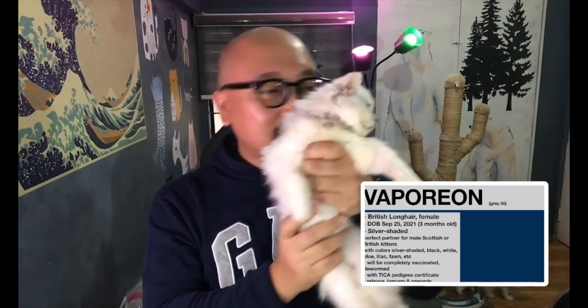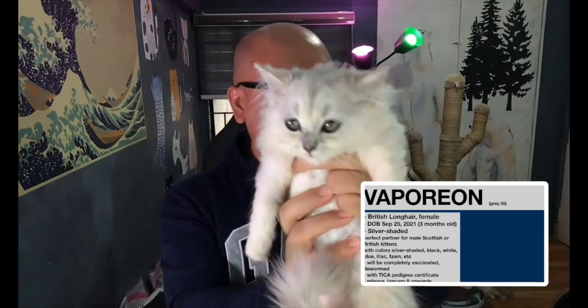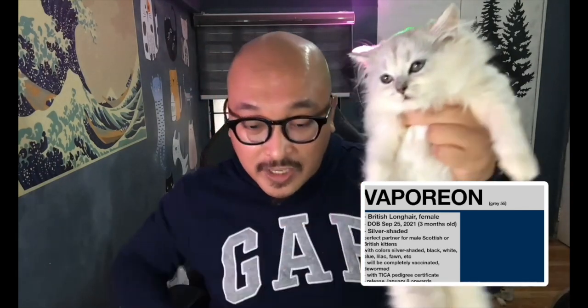The first kitten is Vaporeon — a British Long Hair female, three months old, silver shaded. Look at that tame temperament and beautiful coat. She'll be available for release January 8th onward. The price is 55,000 pesos. If you're interested in a female British Long Hair, Vaporeon is available.